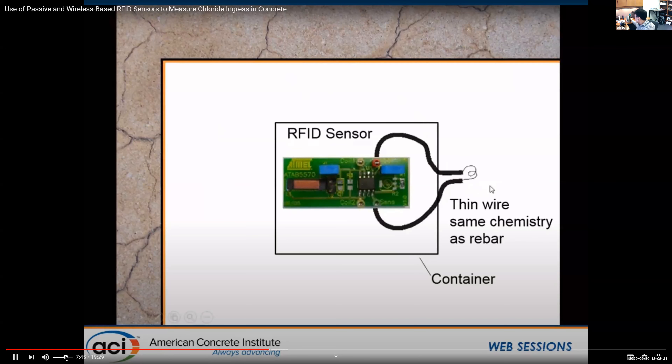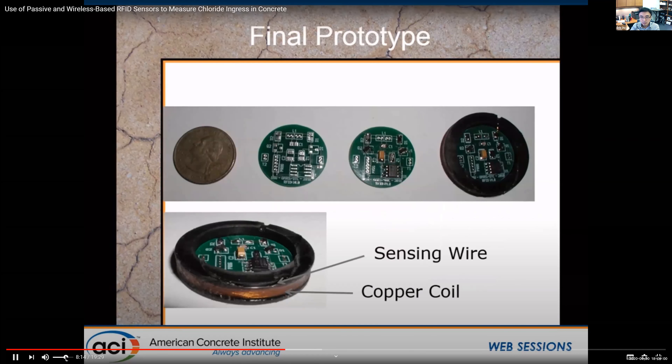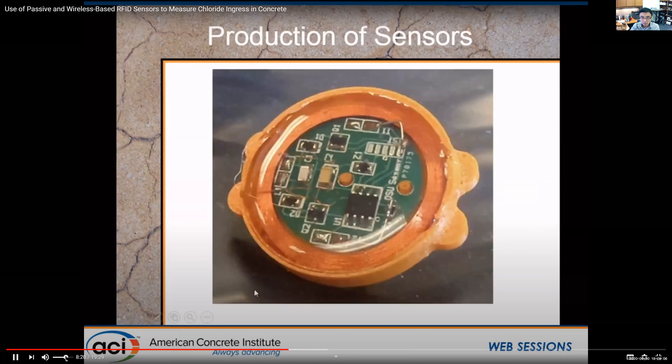The sensing wire is made with the same chemistry as rebar. When the wire breaks from corrosion, the sensor detects it and changes its response — it can tell you 'wire is there' or 'wire is missing/broken.' The prototype sensors are about the size of a quarter with a copper coil around the outside. The production sensor has two different wires on it.